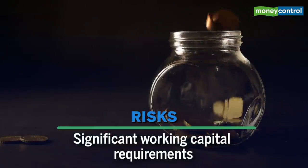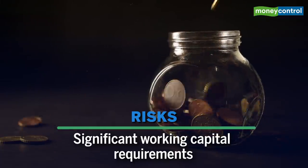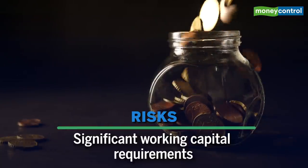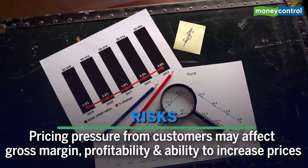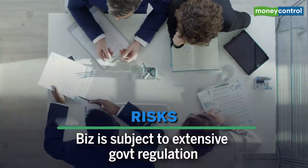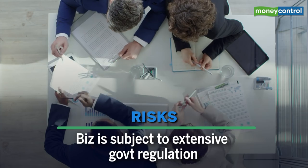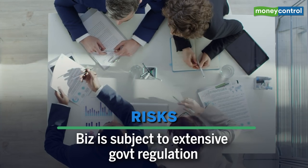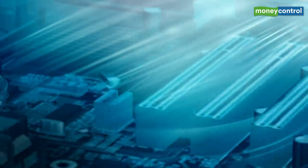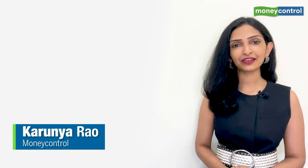Significant working capital requirements are another risk — insufficient cash flow or inability to provide collateral for letters of credit and bank guarantees may adversely affect the business. Pricing pressure from customers could affect gross margins, profitability, and the ability to increase prices. The business is also subject to extensive government regulation, and failure to obtain, maintain, or renew statutory licenses and permits could adversely impact results. The cost of implementing new technologies could also be significant and affect cash flow and financial condition. So there you have it — the pros and cons of Glenmark Life Sciences before you decide whether to subscribe.